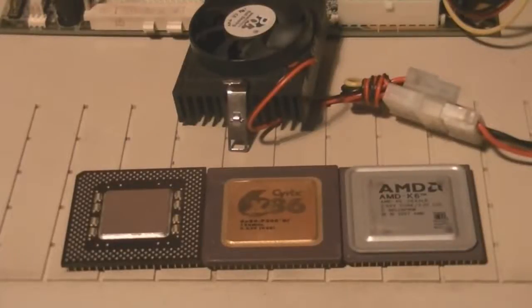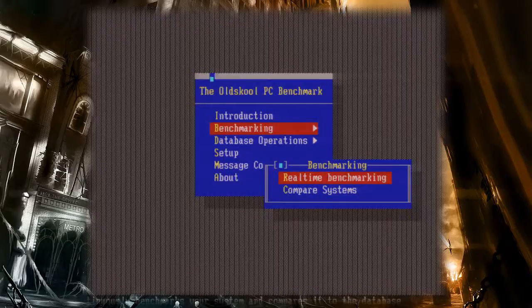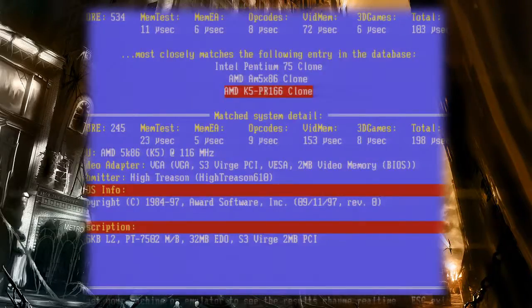Now we just have to know which is better. Let's have a look at what TopBench has to say on the matter. Remember, TopBench only benchmarks 16-bit real-mode code. According to its author, some of the microsecond readouts are about to hit their threshold at around this speed, but it says the overall score should be relatively accurate. We won't be testing 32-bit Windows applications.